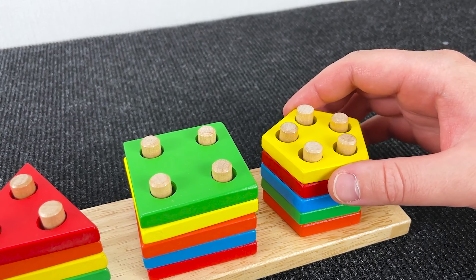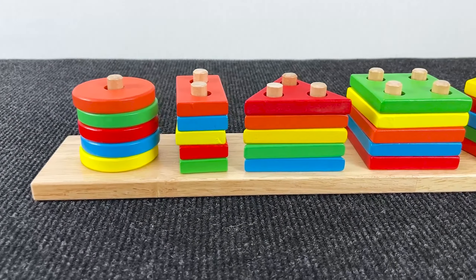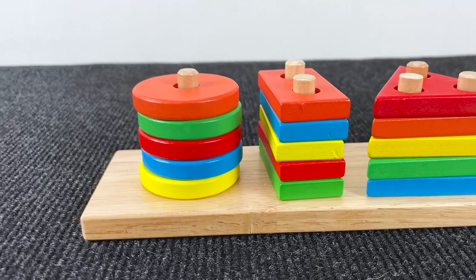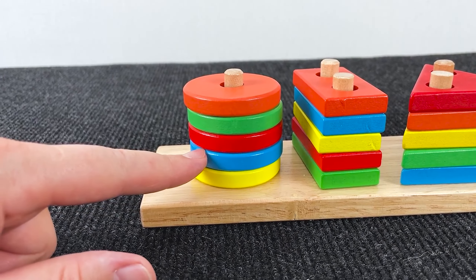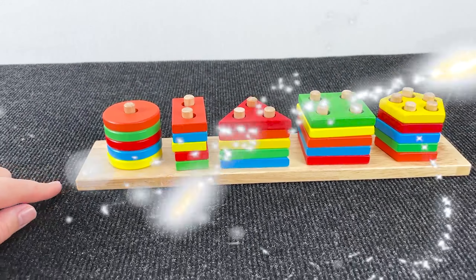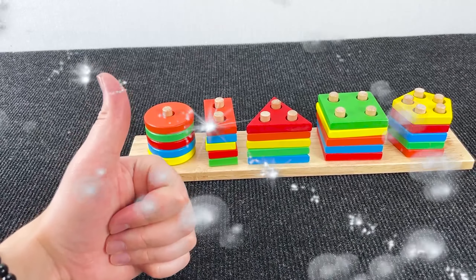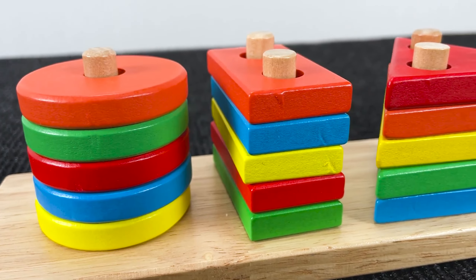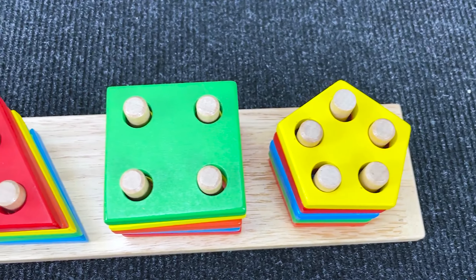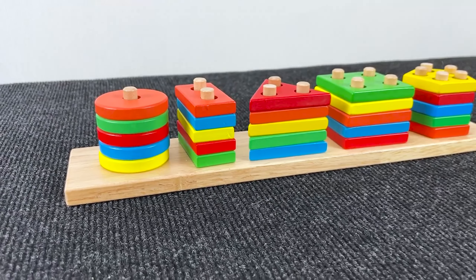Put it down here. Well, very good! Congratulations! Well, guys, we have collected one, two, three, four, five shapes for each number of holes. Thank you.